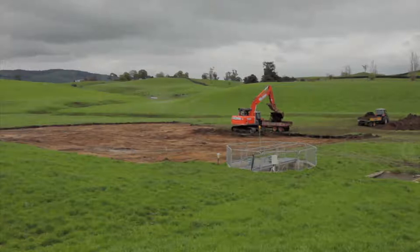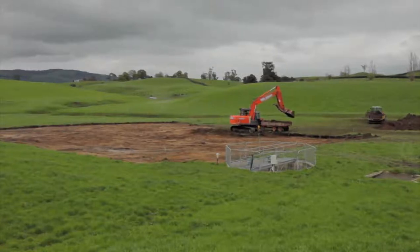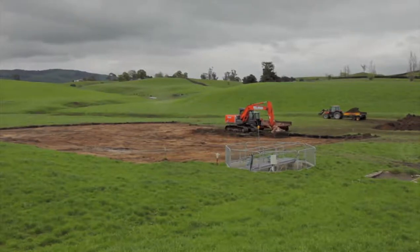Topography is crucial. Ponds should be sited on a flat area and should not be on a slope where a rupture could occur if there's a landslip.